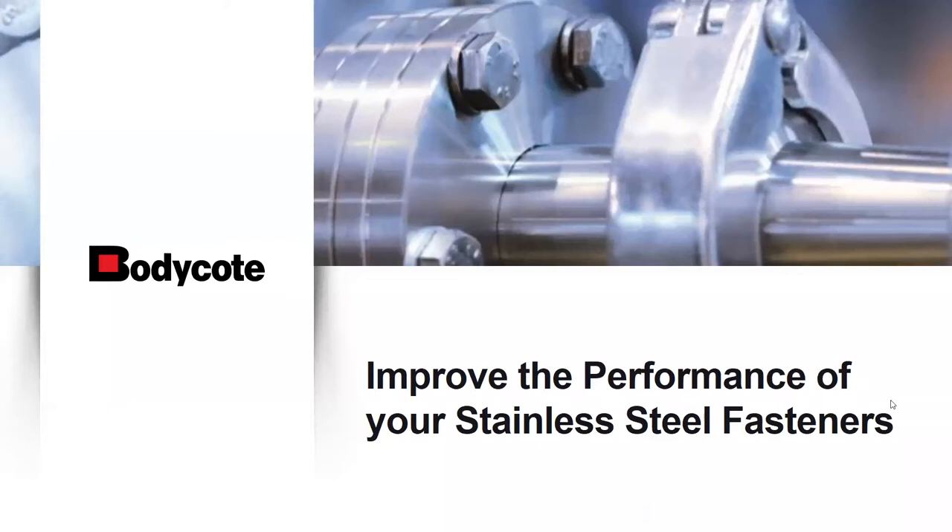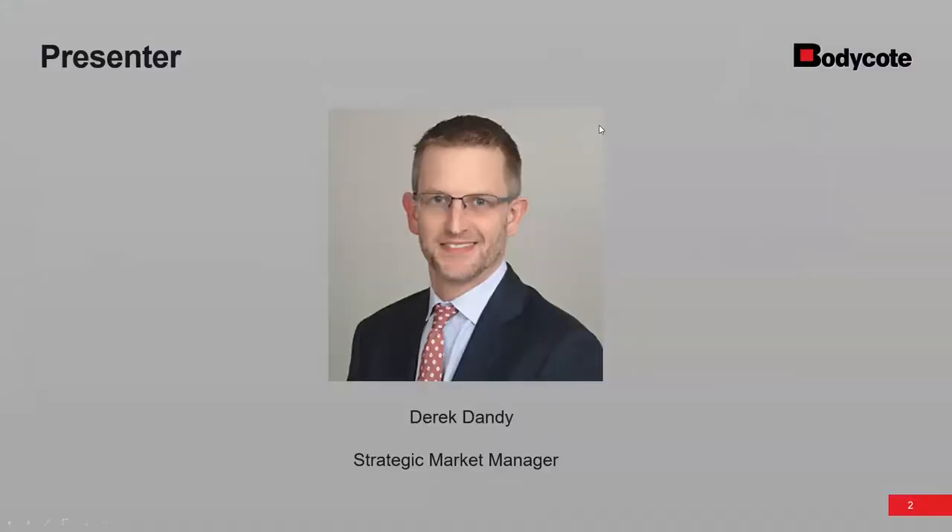I'd like to introduce our speaker today, Derek Dandy. Derek is the Strategic Market Manager of fasteners for the S3P Division of Bodycote. He is an IFI Certified Fastener Professional with an Engineering Degree in Materials Science. Derek has 15 years of experience in the fastener industry, including sales, distribution, and manufacturing. If you have questions during the presentation, please use the chat function and we will address those at the end.